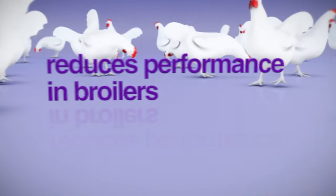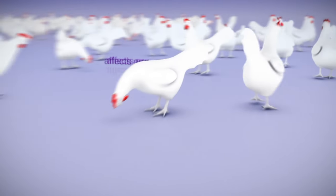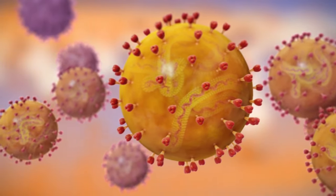In commercial poultry production worldwide, the incidence of infectious bronchitis is of major economic concern. The disease is caused by the infectious bronchitis virus.